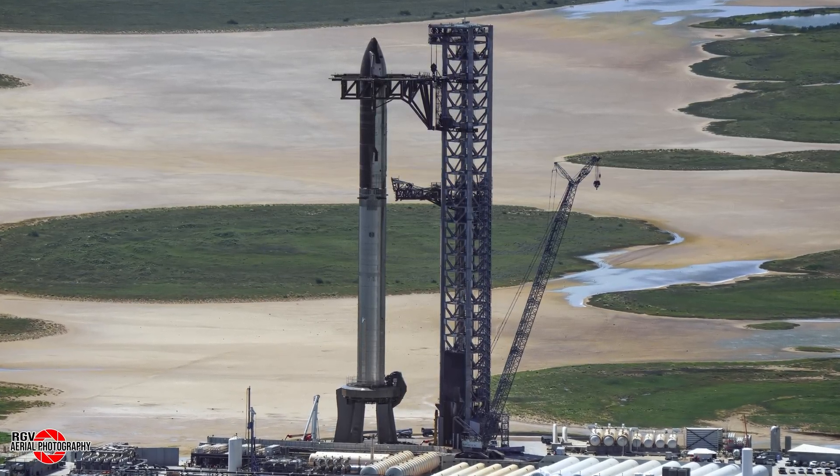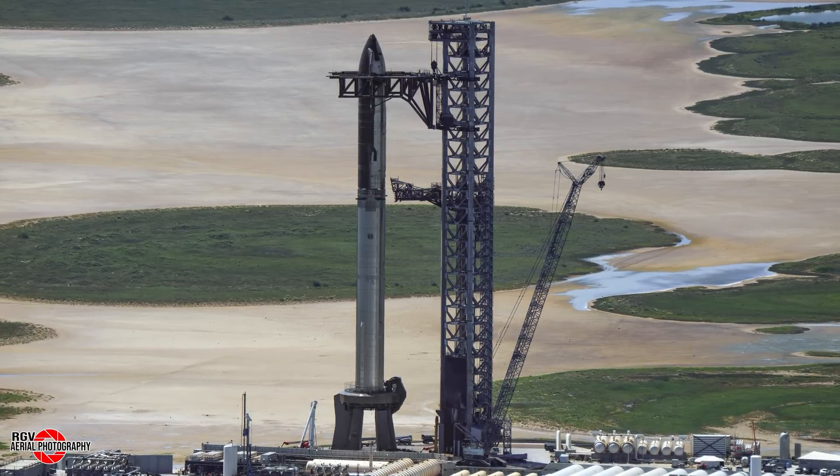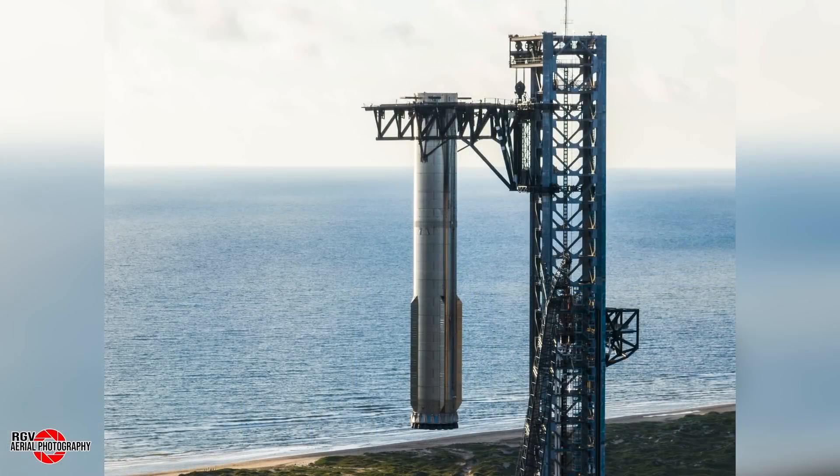To recap how we got here: Booster 12 was led to the launch site during the early morning hours of September 20th, just behind the hot stage ring. Later that morning, Booster 12 would be lifted onto the OLM, but would first be lifted higher on the tower to the expected catch height, as posted by Elon on X. Once this lift test was completed, the booster was placed on the OLM as usual.